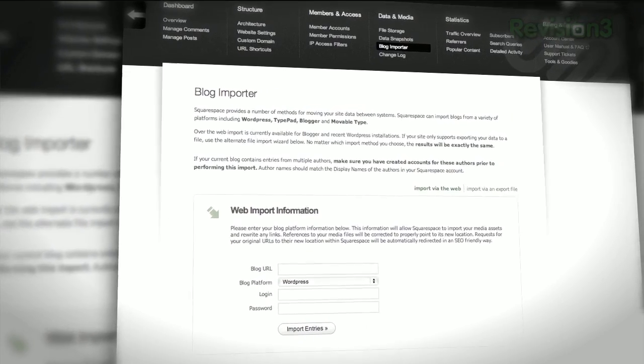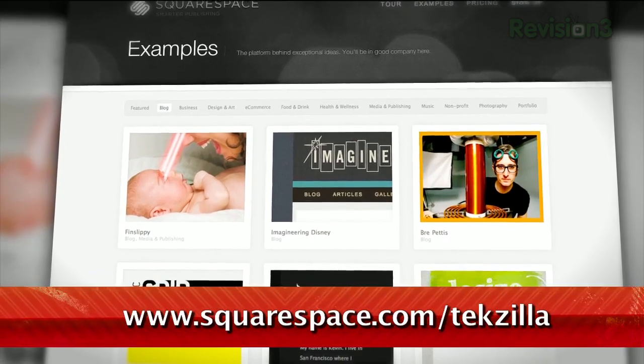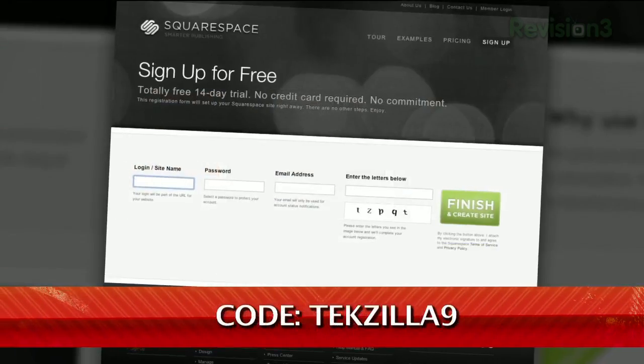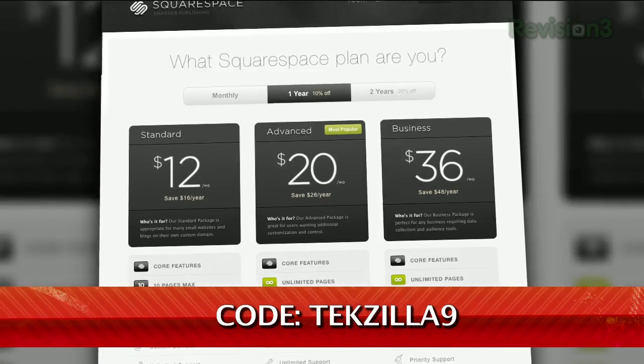Many of the internet's highest traffic web pages are powered by Squarespace, not to mention many of the personal pages of Revision3 hosts and personalities. Check out www.squarespace.com/texilla to get a 2-week free trial and 10% off your order. Just enter coupon code TEXILLA9.